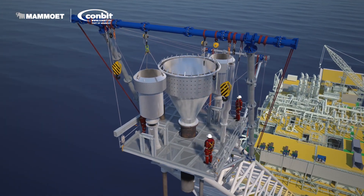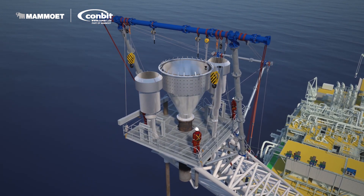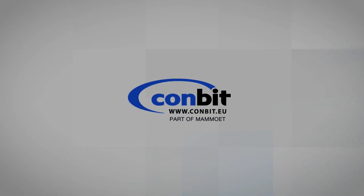For Conbit, it is a daily routine. You should get Conbit's professionals involved in your offshore construction project — you will be surprised about their creativity. Conbit: the power of preparation.